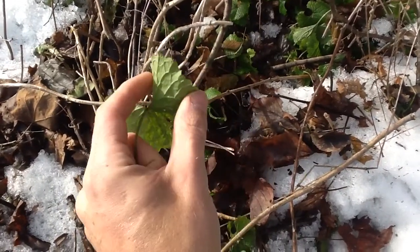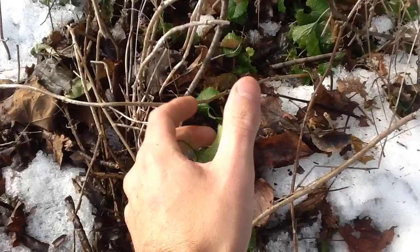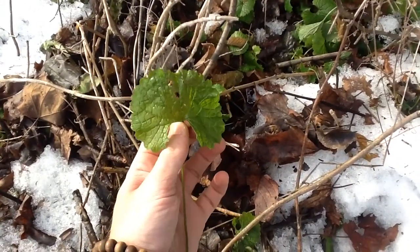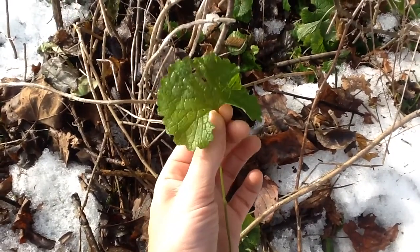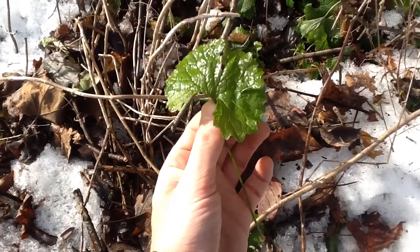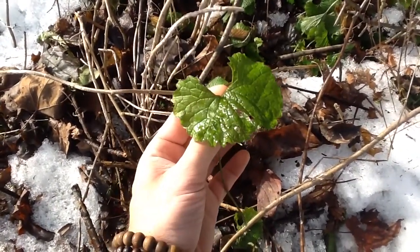It has the ubiquitous seed pods — long and slender pods like that. Those can actually be used as a spice as well, but at this point the leaves are what you want to consume. They can be used raw in a salad or stir-fried up with onions. They're very, very tasty. Garlic mustard, or Alliaria petiolata.